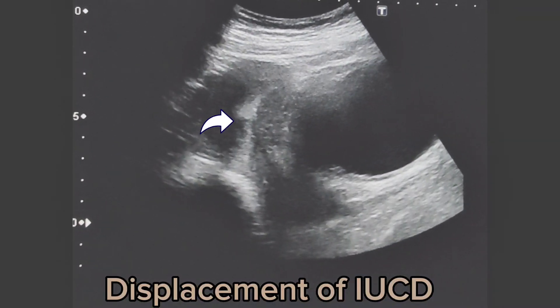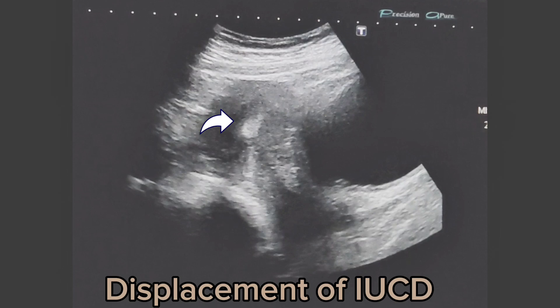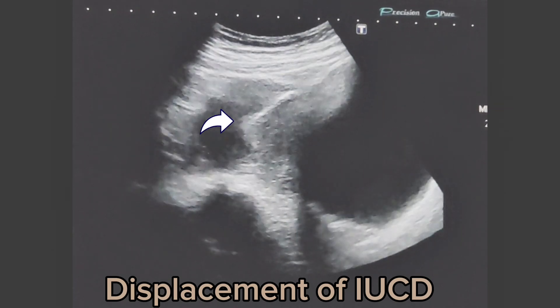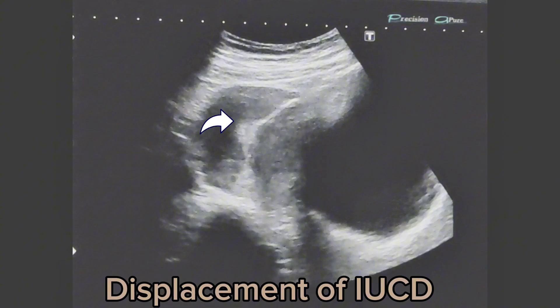I am Dr. Saima Khan and today I will be discussing a case of displaced intrauterine contraceptive device, including its diagnosis, treatment and potential complications.